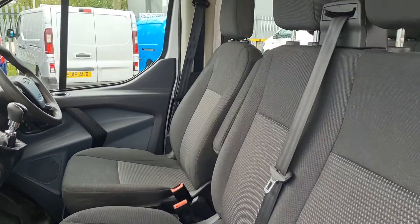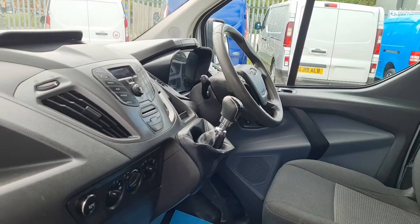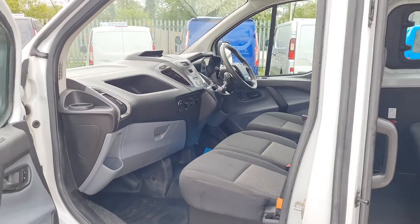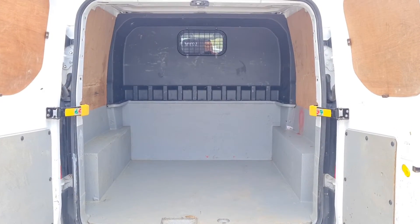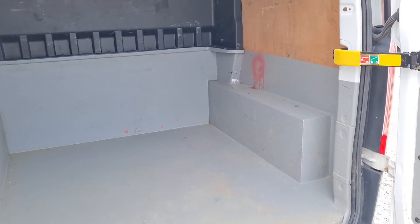It's a well-looked-after, clean, tidy crew van. Let me just show you the rear — L1H1 short wheelbase, low roof. Nice load space.